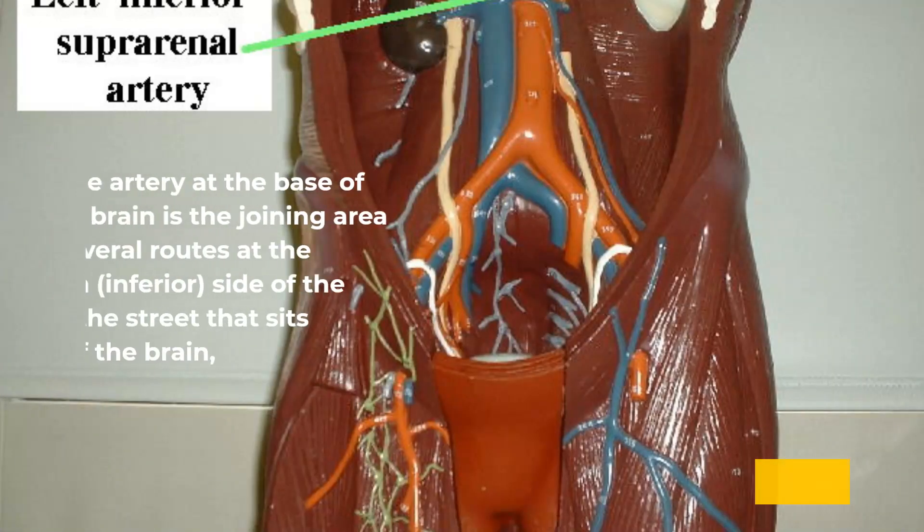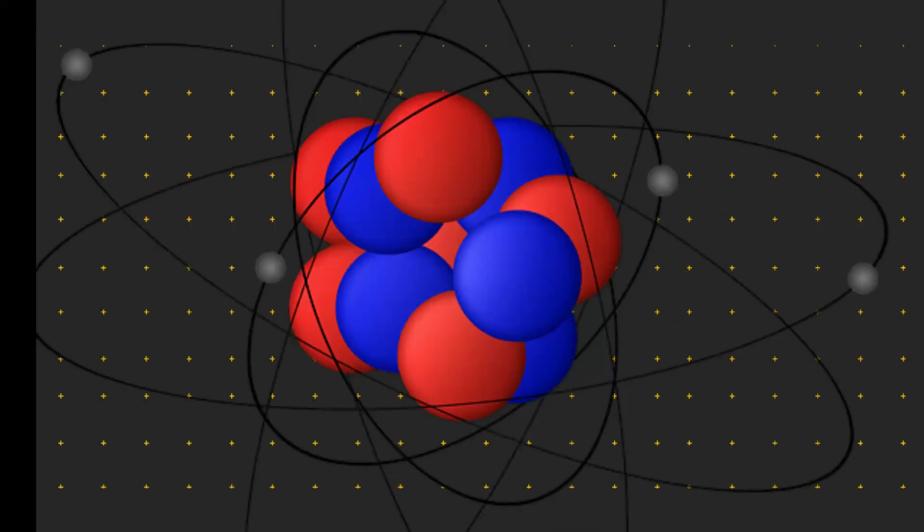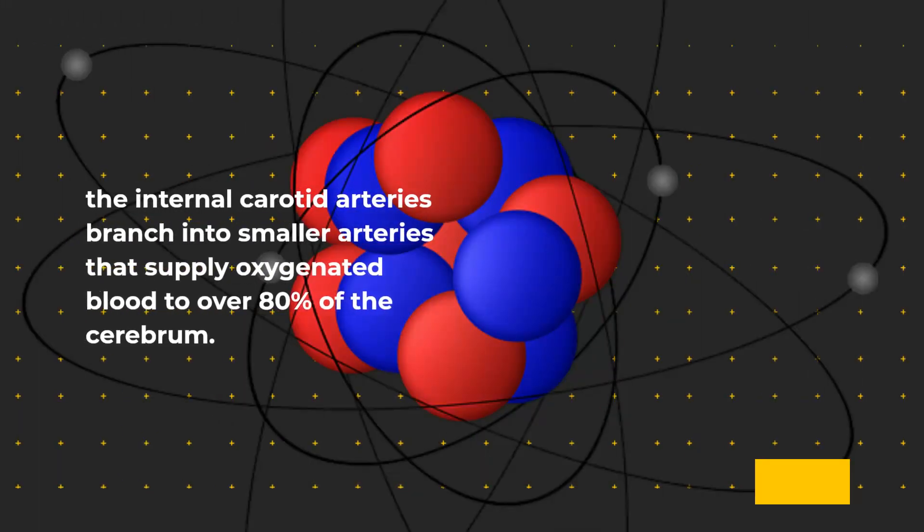The artery at the base of the brain is the joining area of several routes at the bottom, inferior, side of the brain — at the circle that sits at the base of the brain. The internal carotid arteries branch into smaller arteries that supply oxygenated blood to over 80% of the cerebrum.